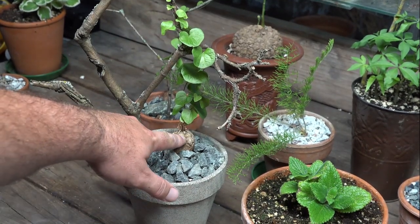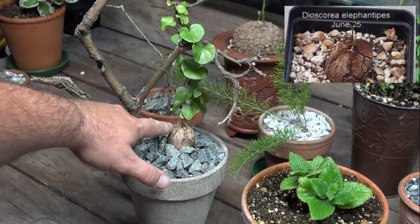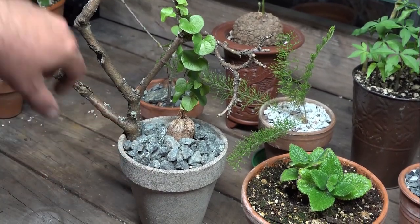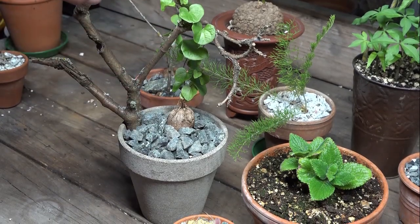You can see here this was the caudex that was sitting there dormant for so long that started growing a little vine that I showed you in an earlier video. I've since put it into a nice pot here with a branch for it to climb up, and you can see it's starting to climb and move its way along.